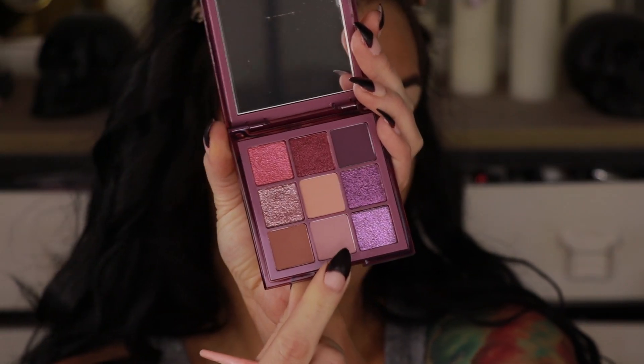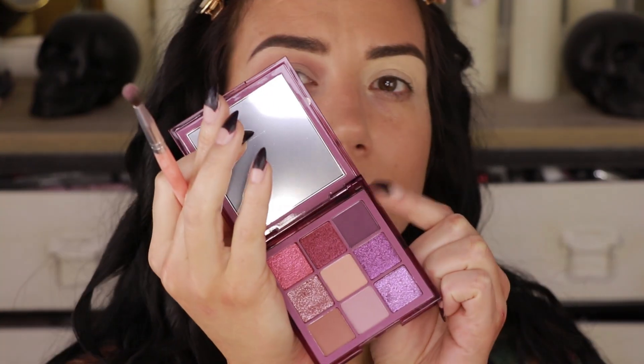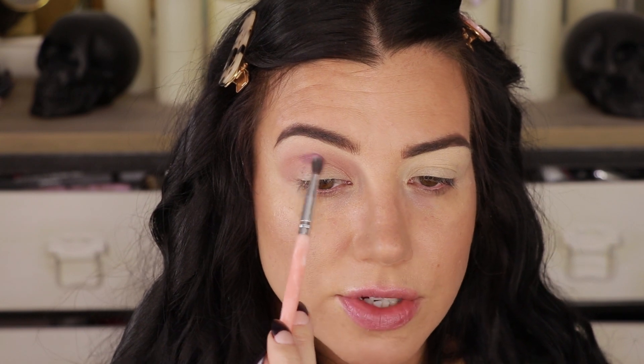Alright, look number two — it's the next morning, I have different nails, I'm more tan, and I changed my shirt. Queen of continuity over here. This look we're diving into the Purple Haze palette. This one is very pretty but I'm already struggling trying to come up with a look. I'm going to go in with this light purple first and start blending that through my crease and just see where the road takes us — I always like a dusty mauve shade.